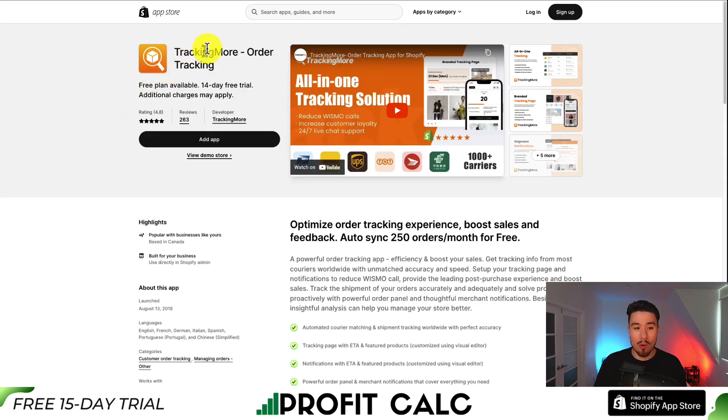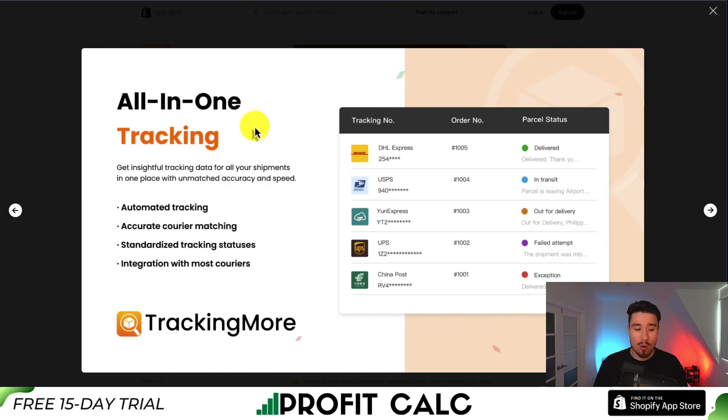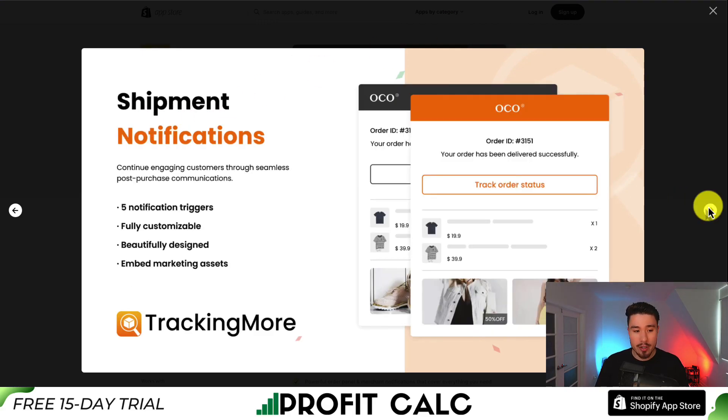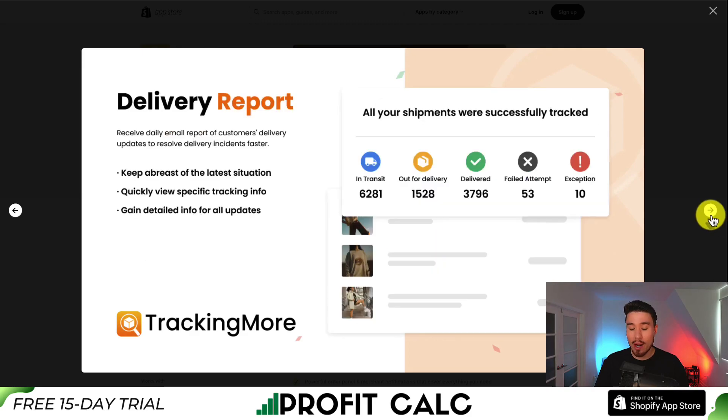The last app here is called Tracking More. You can optimize the order tracking experience, boost sales and feedback, and auto-sync 250 orders per month for free. It's an all-in-one tracking page with automated tracking and accurate courier matching. You also get a branded tracking page and shipment notifications that are fully customizable and beautifully designed, as well as insightful analytics such as shipment tracking, transit time expectation, and rate analytics.